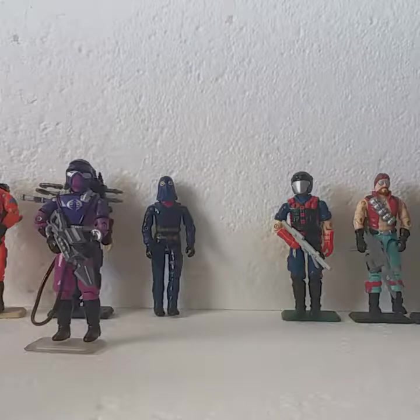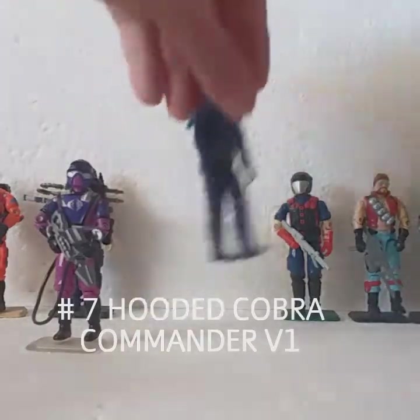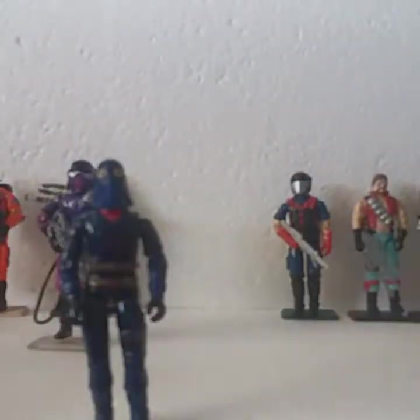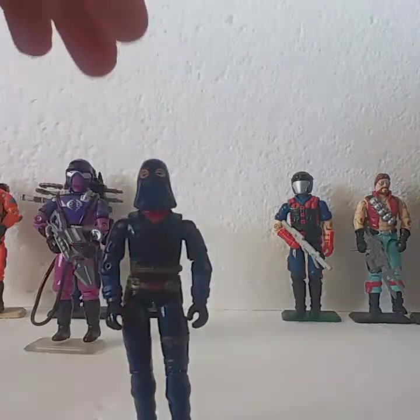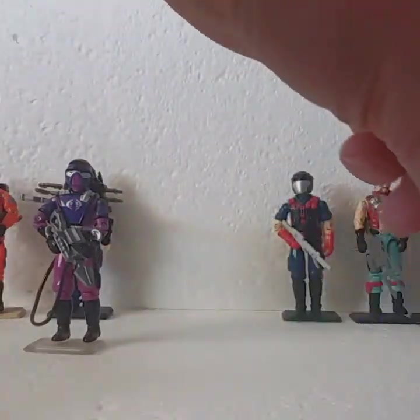Number 7 would have to be the Hooded Cobra Commander, the 1984 mail-away. He has a lot going for him, but it's his lack of accessories that put him down so low at number 7.